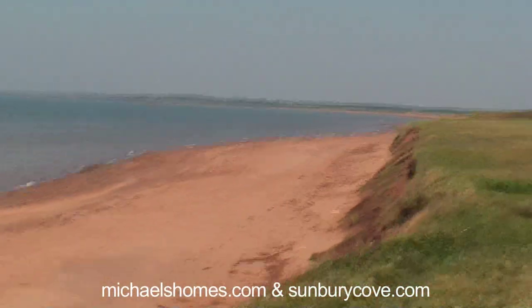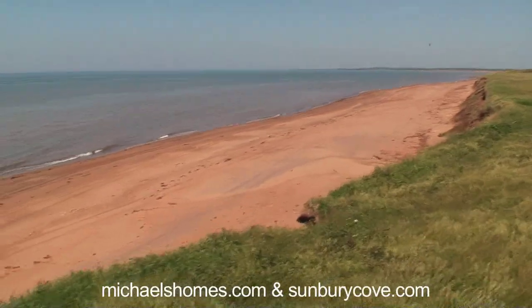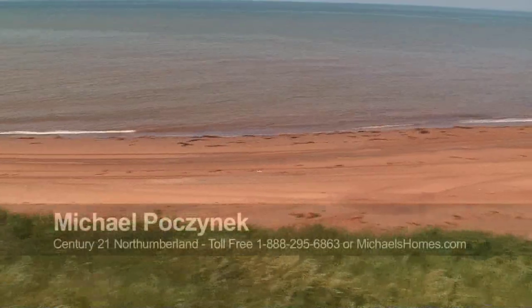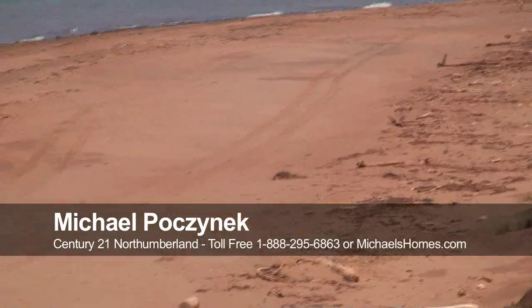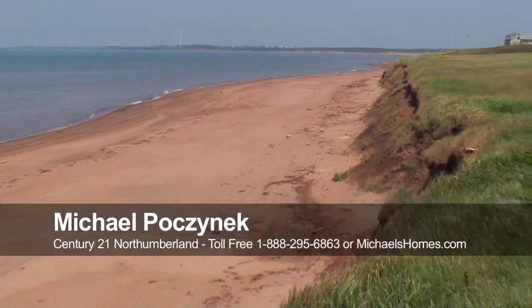That's the North Cape and those are the windmills. And here we are at the frontage. Nail Pond is known for a really nice beach. Just one more shot of the beach freehand here. And that's it for Nail Pond.